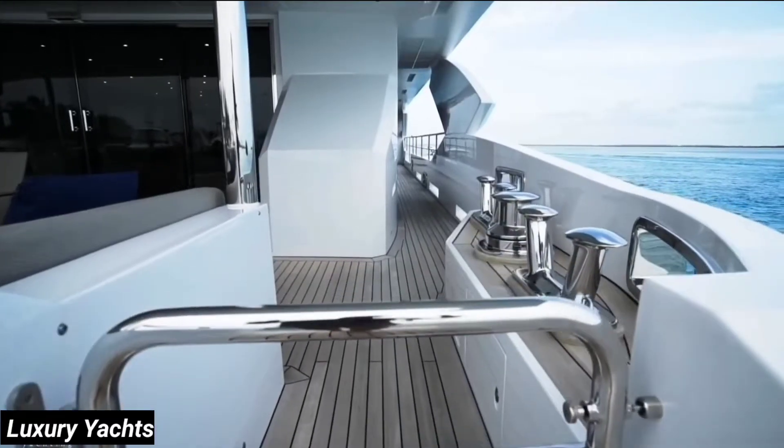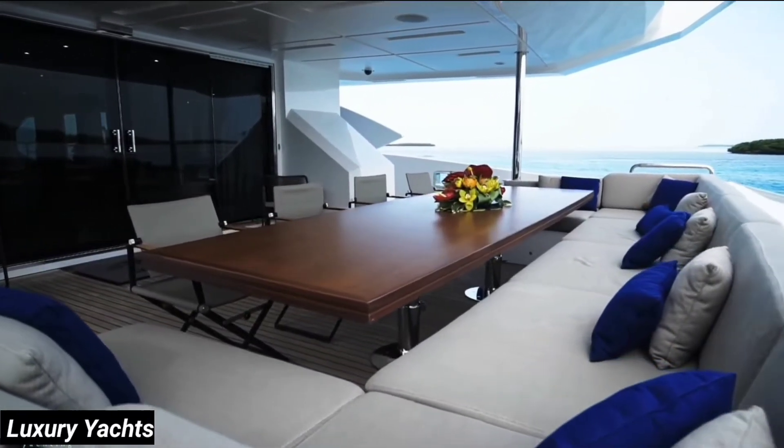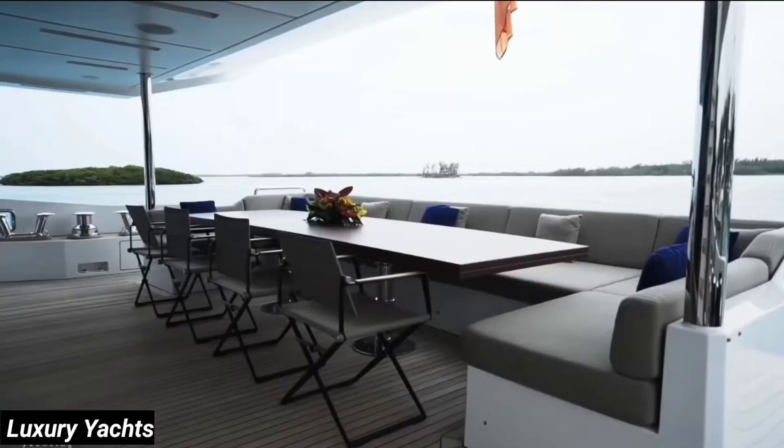Let's move into the aft deck — your first of three exterior dining possibilities. Here we have seating for 12, sheltered by the hardtop above.